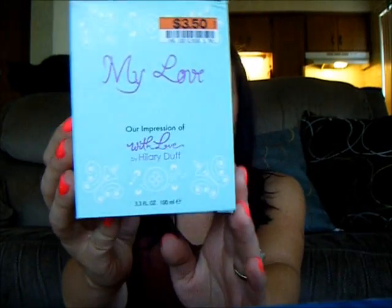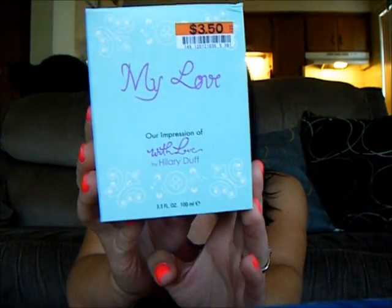The one I'm doing the review on today is called My Love, and it's their impression of With Love by Hilary Duff. This is one of my very favorite ones by Preferred Fragrance.